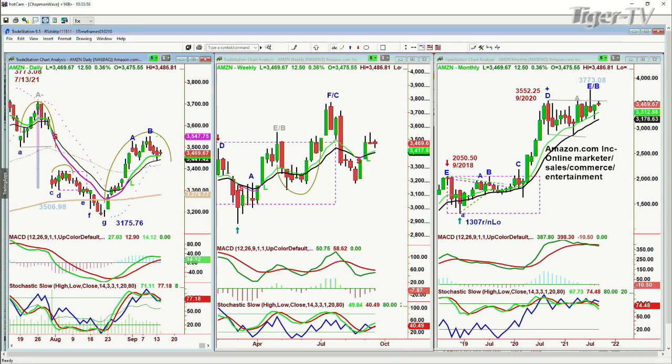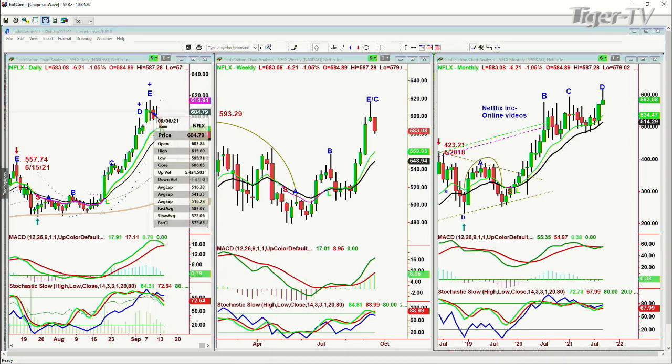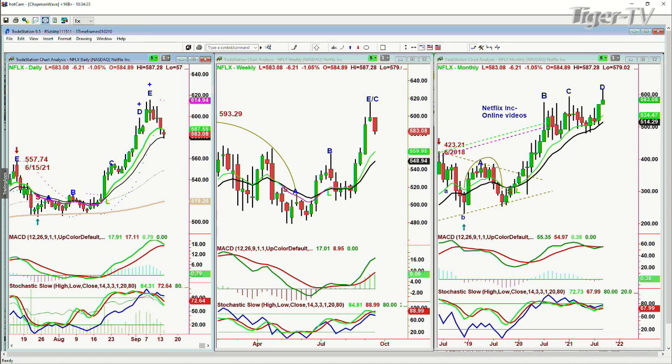Going through each one of the FAANG stocks — Apple, Amazon, Netflix. Netflix made a doji candle top at 614.60, and it's trading now at 583 — a 5% decline. That's peak E probably in the weekly chart, leg D in the monthly chart. And what am I missing? Facebook.